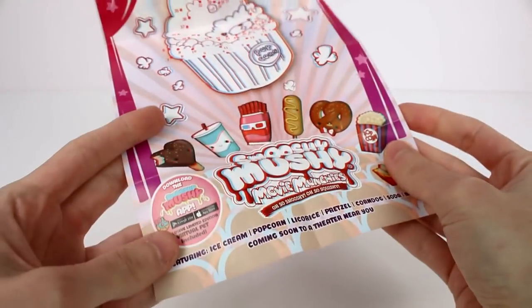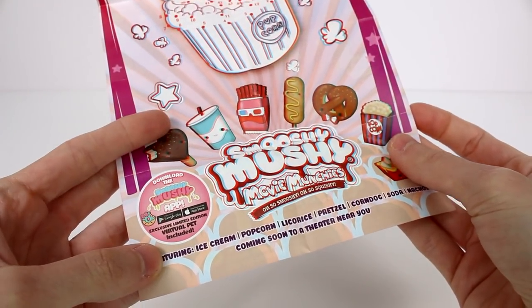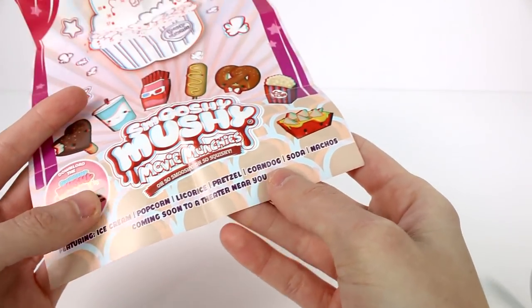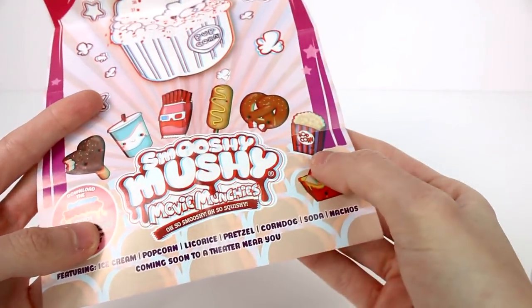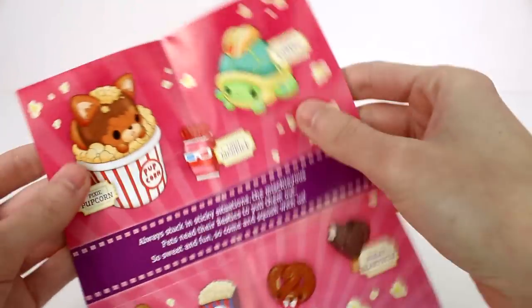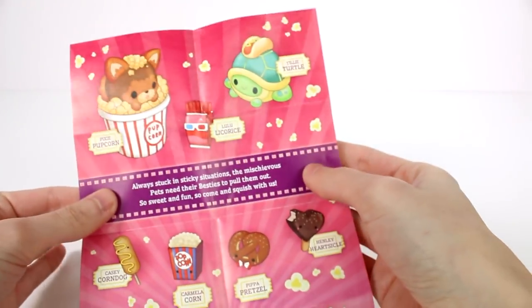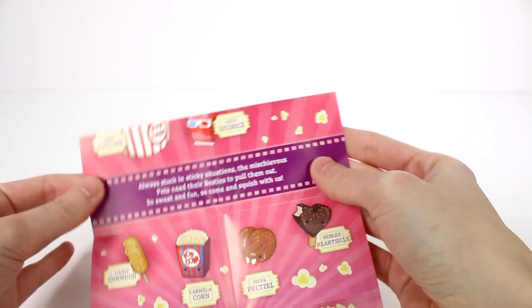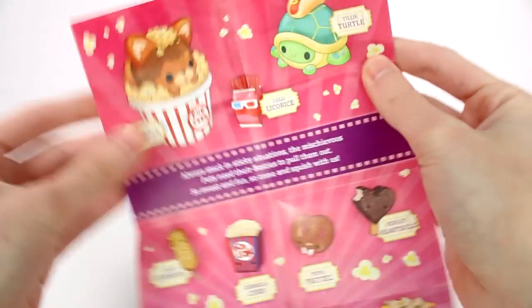Put on your glasses and watch the show. You can also download the Smooshy Mushy app — exclusive limited edition virtual pet included. Featuring ice cream, popcorn, licorice, pretzel, corn dogs, soda, nachos — coming soon to a theater near you. How awesome would it be to watch movies with Smooshy Mushies? Always stuck in a sticky situation, the mischievous pets need their besties to pull them out. So sweet and fun, come and squish with us.